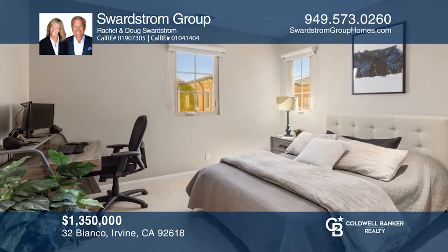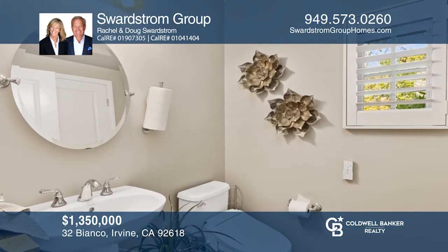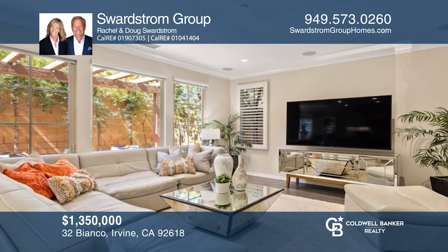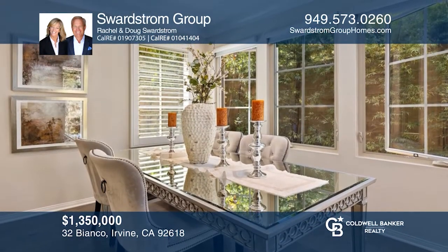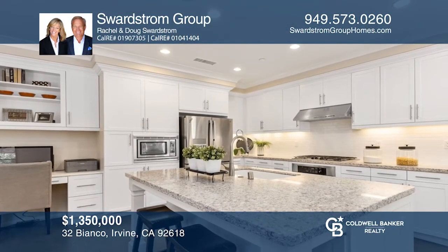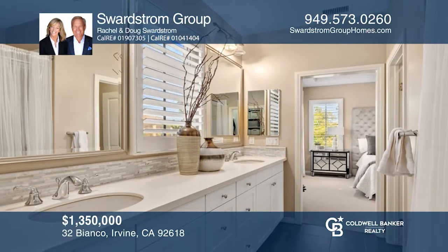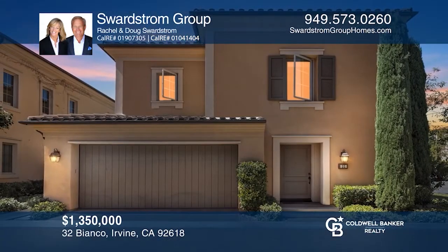This home on a rare premium corner lot with a stunning upgraded interior offers the ultimate in privacy. It offers three bedrooms, two and one half baths, and an abundance of natural light. Upon entering, one is immediately drawn to the beauty of the premium wood floors. This chic family room interconnects to the dining area and gourmet chef's kitchen with upgraded stainless steel appliances. Discover three spacious bedrooms upstairs, including the primary suite with a walk-in closet. The spacious backyard with a patio provides the ultimate oasis for outdoor entertaining. Contact the Swardstrom Group today!